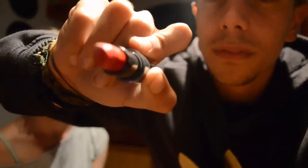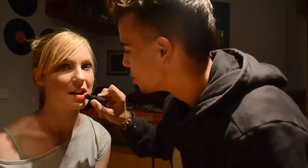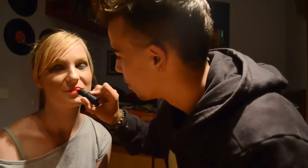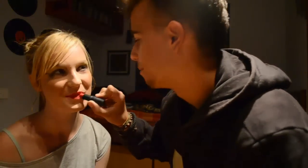Next we'll use the red lipstick. So don't worry, just put it on! Just apply the red lipstick. Delicious.